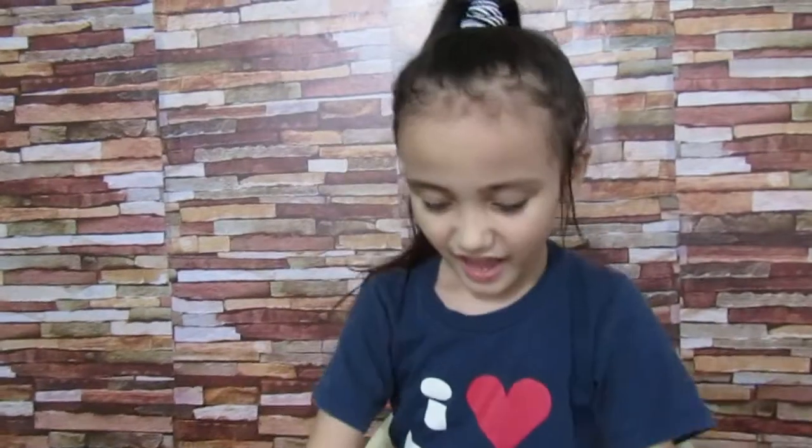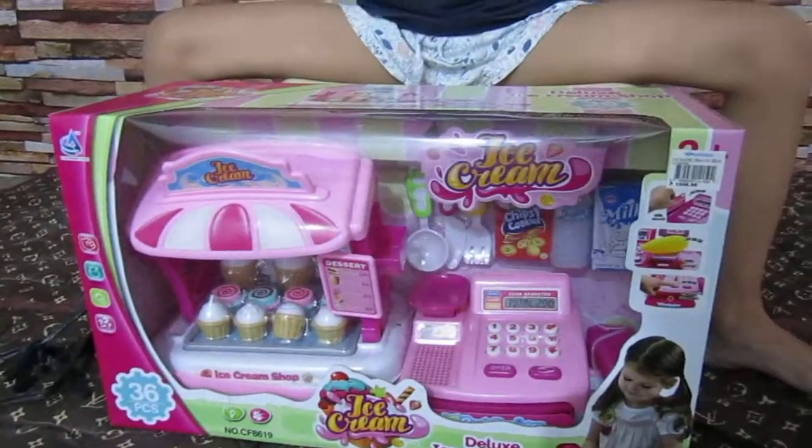Hi guys, welcome back to Josh Lee's channel. Today I have this ice cream store. Let's open it. And then we are going to open it now guys.